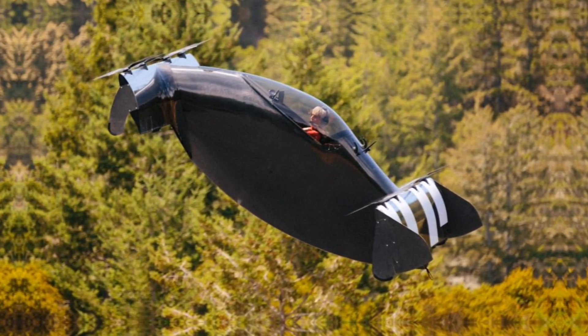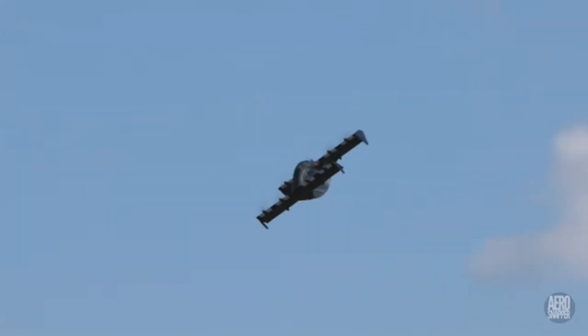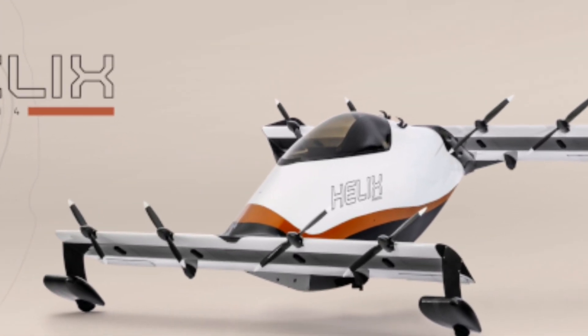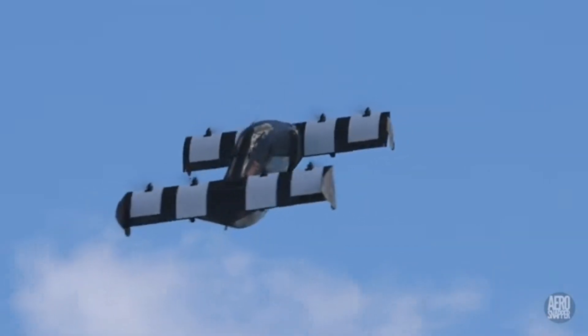The Blackfly is capable of manned, unmanned, and optionally manned missions. It can operate on various surfaces, including pavement, dirt, or grass, without the need for landing gear, relying instead on a fuselage wear strip.